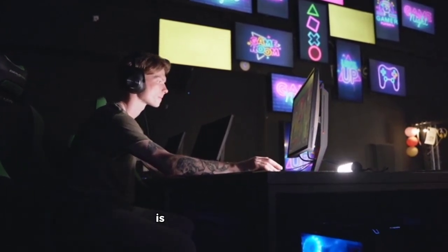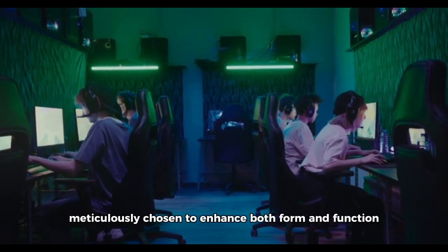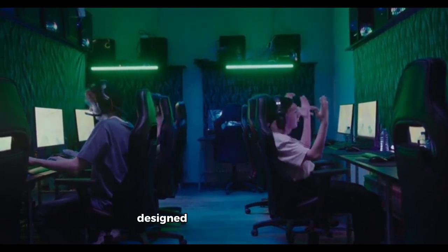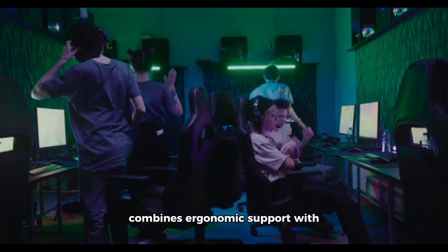Surrounding this technological hub is an array of accessories meticulously chosen to enhance both form and function. A gaming chair, designed for marathon sessions, combines ergonomic support with a stylish aesthetic.